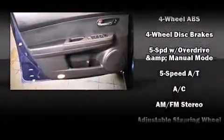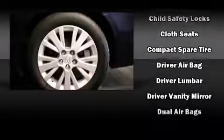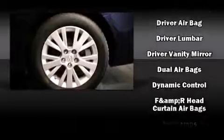Mazda ensures the safety and security of its passengers with equipment such as head curtain airbags, front side impact airbags, traction control, a panic alarm, and four-wheel disc brakes with ABS.